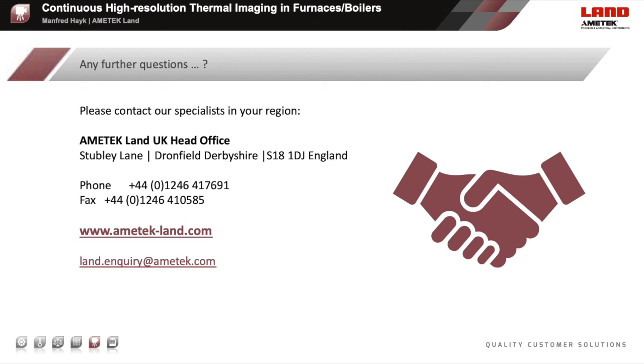We are now through this webinar and I hope you enjoyed it and learned some new and interesting things. As more questions will come up, please give us an email or a call and our engineers will be happy to answer your questions in detail. All global contacts you can find on our webpage at www.amatech-land.com. Thank you for your attention.